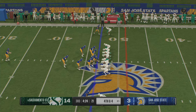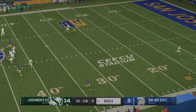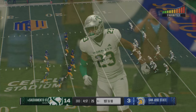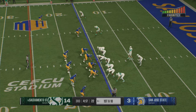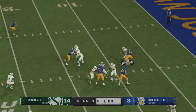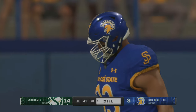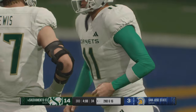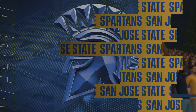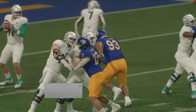First down here for the offense. He wants to throw — the defense gets to him, and down he goes at the nine. I think this team knew going into halftime, trailing, that their defense was going to have to step up in the second half. On the very first play of the third quarter, they get a sack. That is good news for this defense.